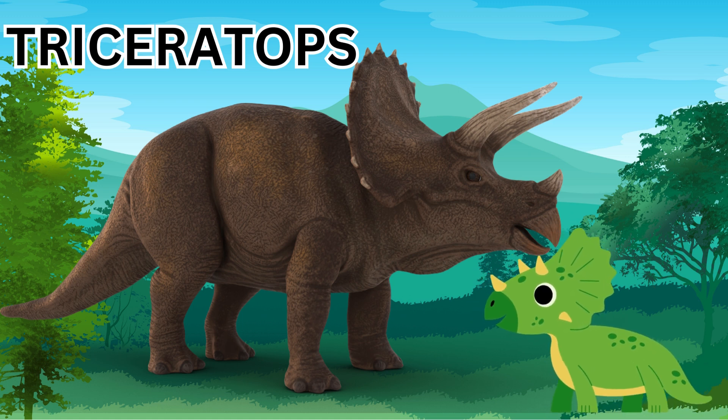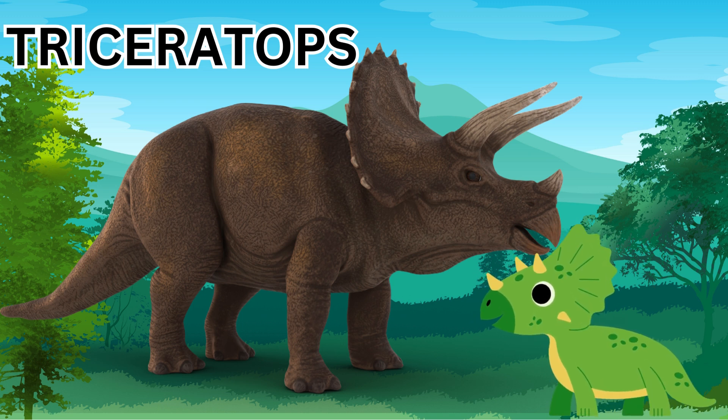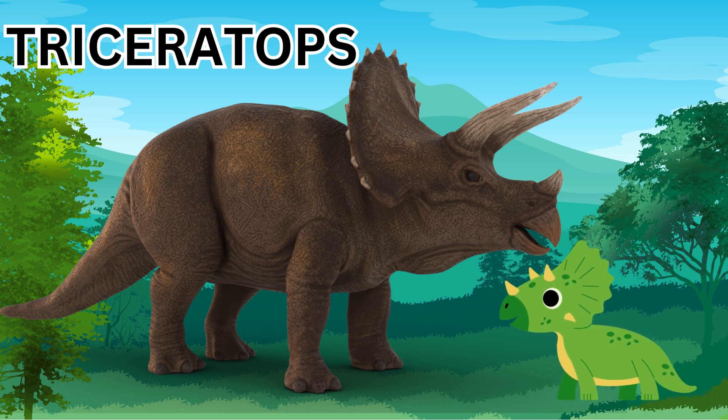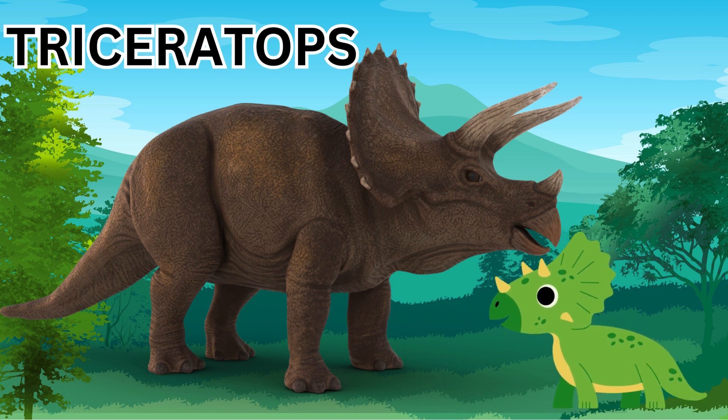Next is the Triceratops. The Triceratops was a large herbivore dinosaur. This dinosaur has three horns on its head — two above its eyes and one right above its nose — and a large crown at the back of its head.